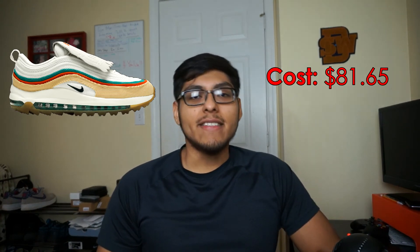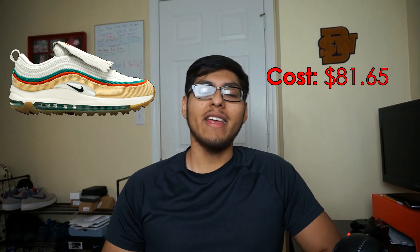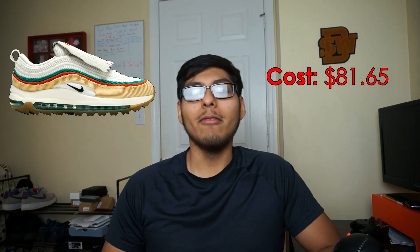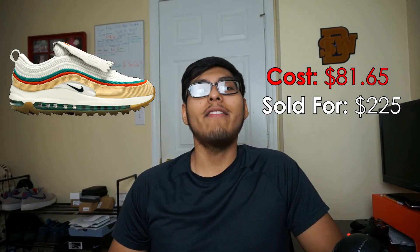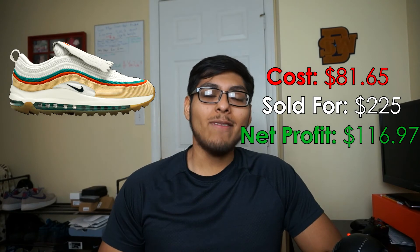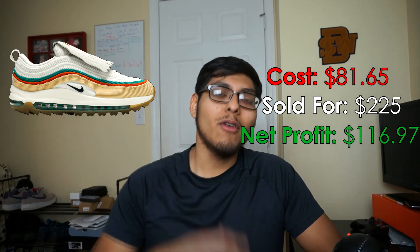The second best sale of February was some Nike Air Max 98 Golf shoes that I picked up at the Nike Outlet for $81.65 — it was when you buy four pairs of shoes and get 30% off, plus 20% off on the hash wall. I sold them for $225 on GOAT, the GOAT fee was $26.38, and the profit was $116.97. I did pay a little bit more for these, but I sold them in around a month which is great.